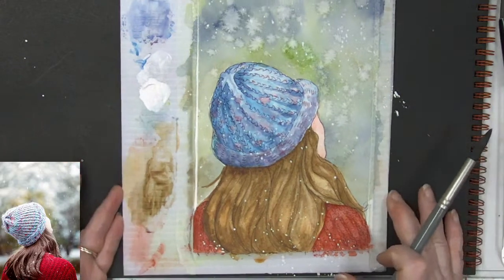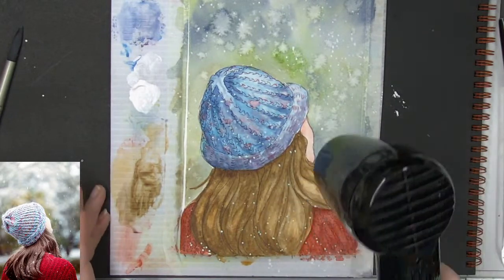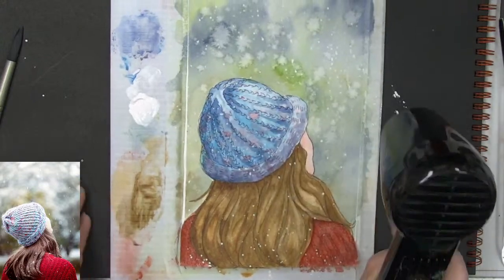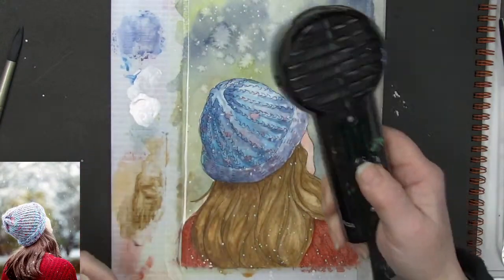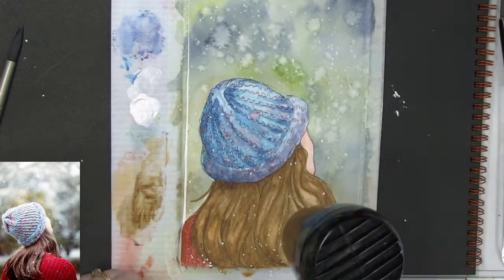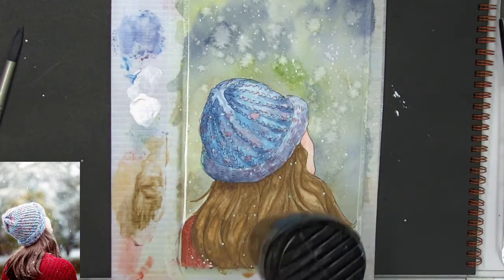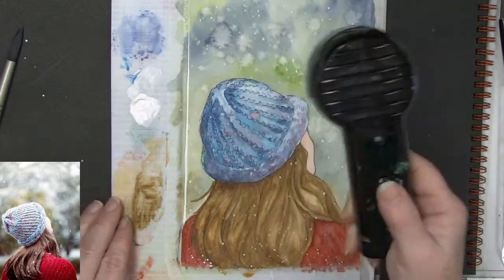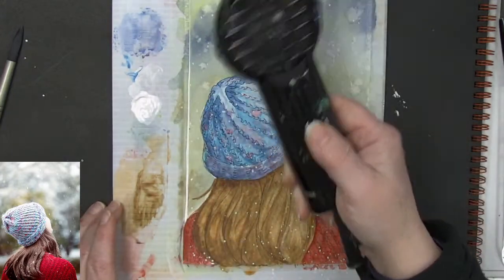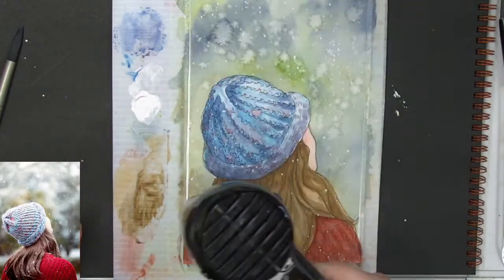Now she's in the snowfall! We are going to dry it real fast, then I will sign it, pull the tape off, and we will have a finished painting — all done in about an hour. I think that's pretty decent!